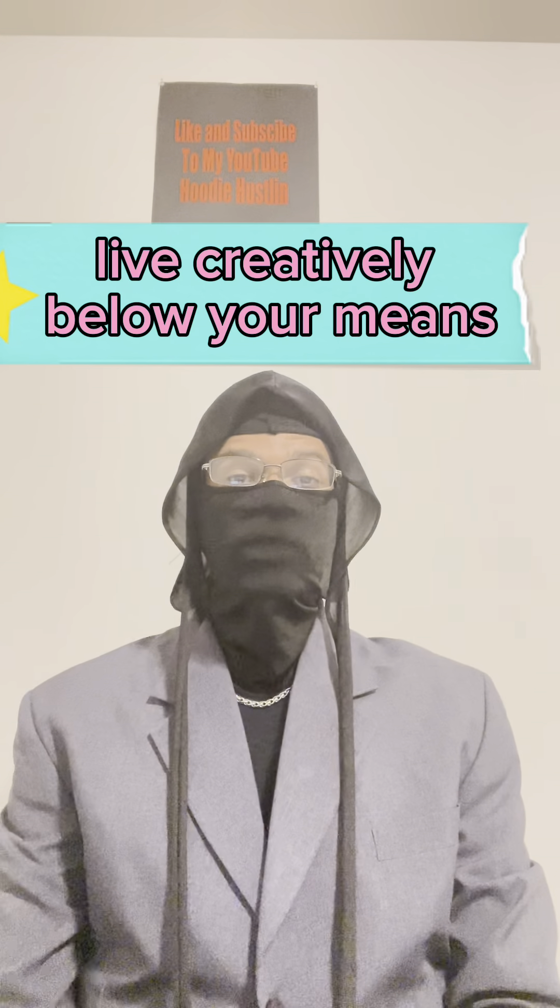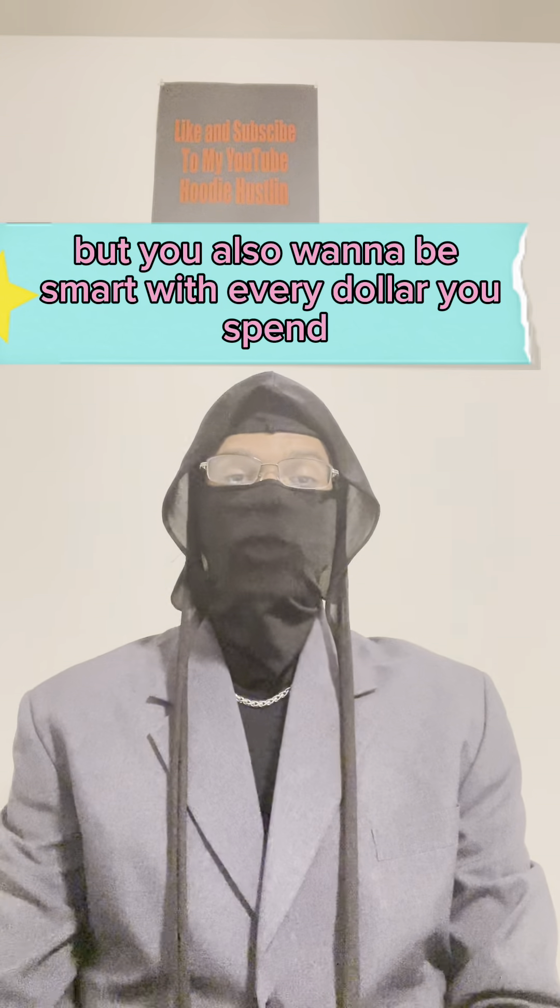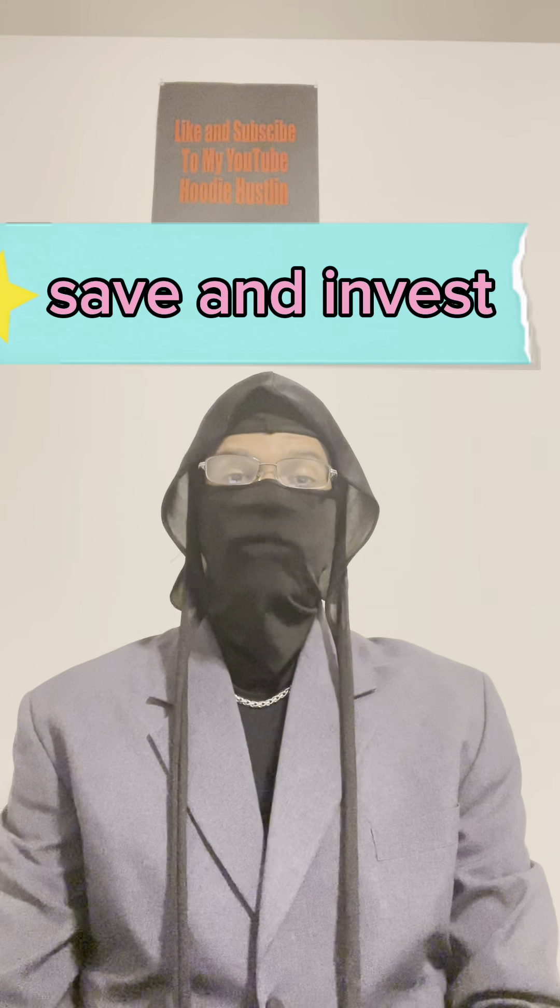Live creatively below your means. You work hard for your money and you want to enjoy it, but you also want to be smart with every dollar you spend, save, and invest.